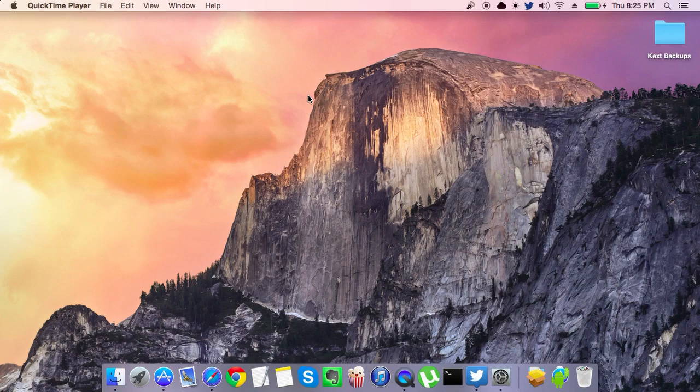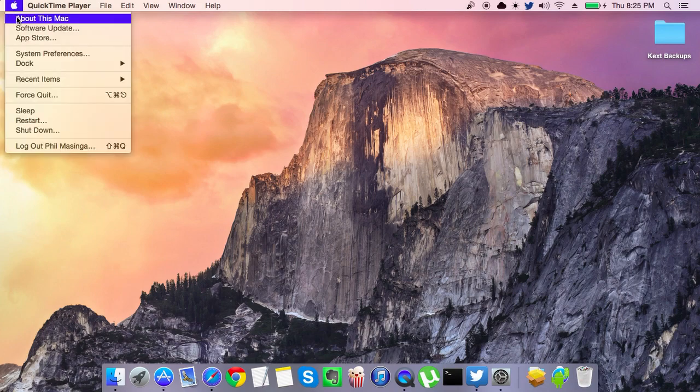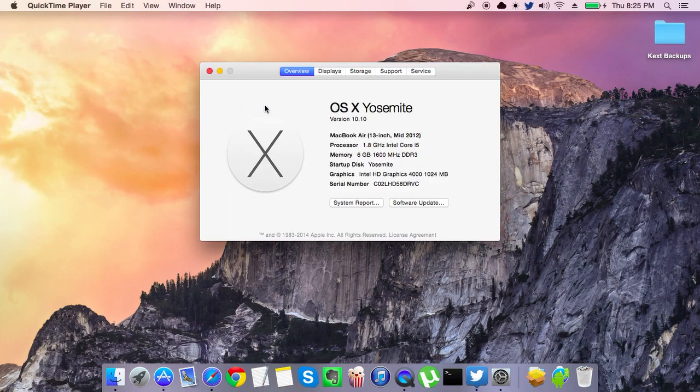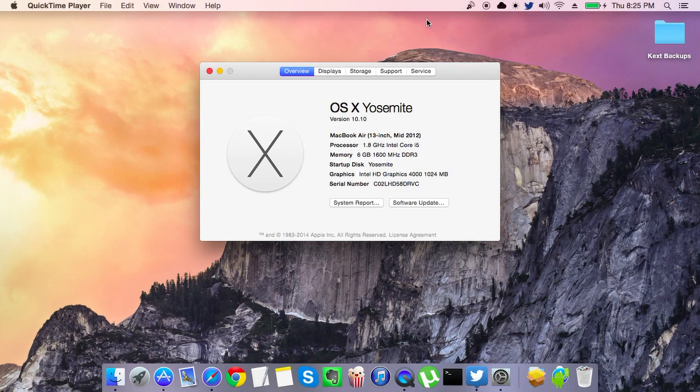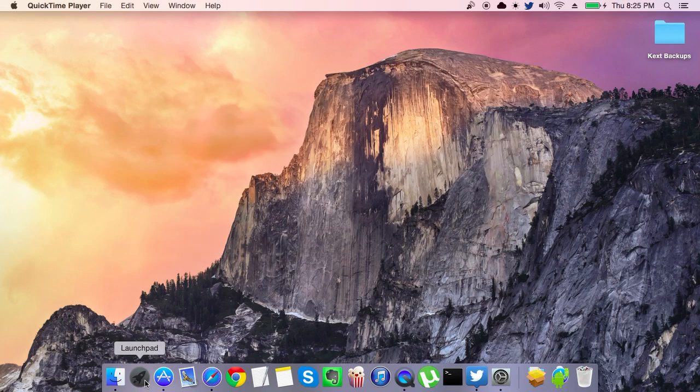This is the first public beta of OS X 10.10. I'm running it on a Dell Inspiron 14 and everything is running very nicely, working perfectly. Just like a real Mac, there are plenty of cool features — I've just installed it.